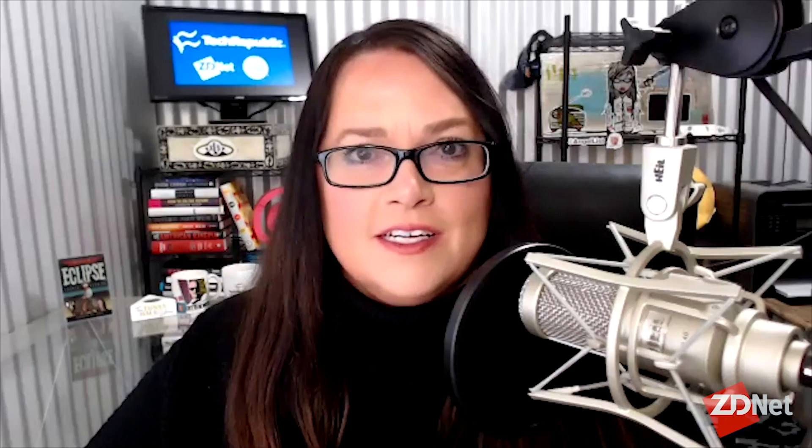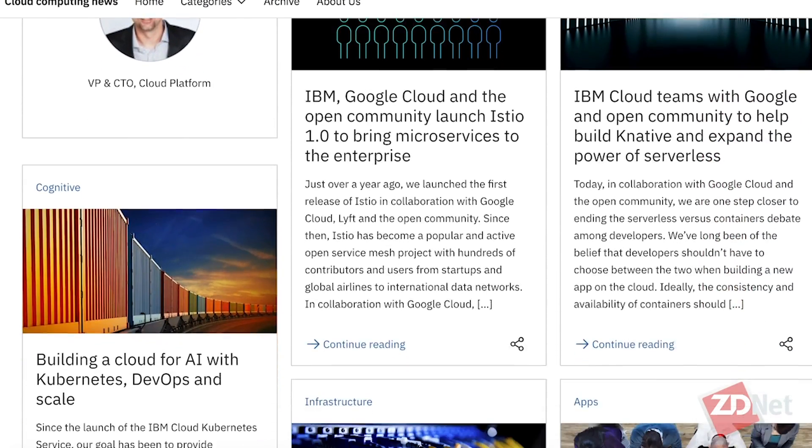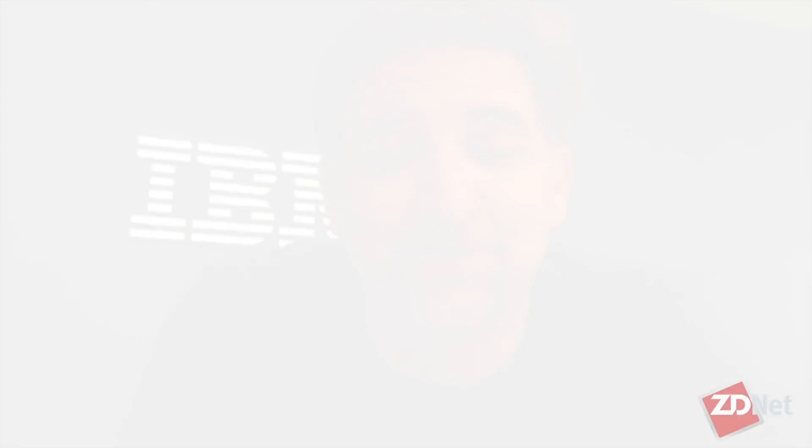Jason McGee, IBM Fellow, VP and CTO of IBM Cloud Platform — thank you so much for joining me to shed some light on some of this area. If somebody wants to connect with you, how can they do that? @JRMcGee on Twitter is probably the easiest. And if you want to find out more of my interviews, you can do that right here on ZDNet or TechRepublic, or find me at tanyahall.net — I've got links to all my social sites. Thanks for watching.